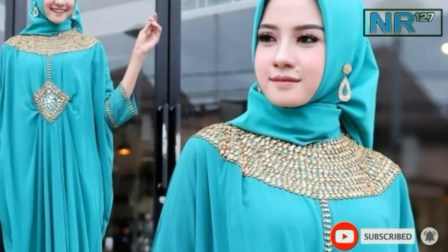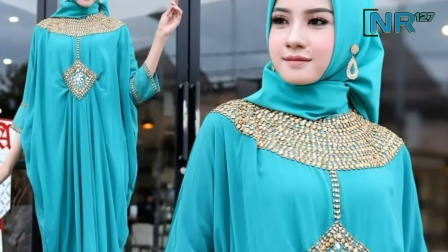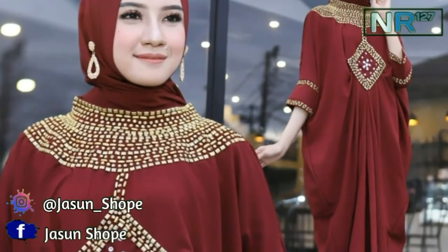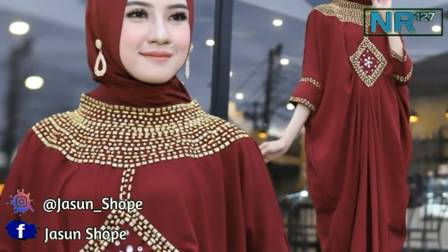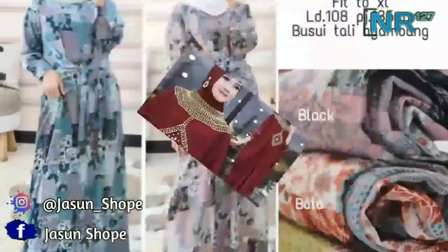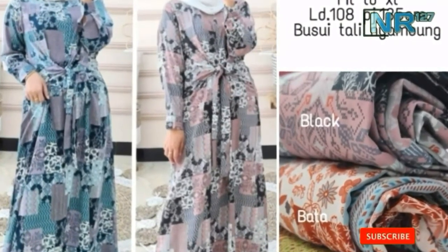Mungkin itu saja yang dapat saya sampaikan di video kali ini. Bagi teman-teman yang ingin tahu gambar pastinya, silahkan kunjungi Facebook kami. Jika ada kritik atau saran, silahkan tinggalkan di kolom komentar di bawah. Terima kasih, wassalamualaikum warahmatullahi wabarakatuh. Sampai jumpa di video selanjutnya.